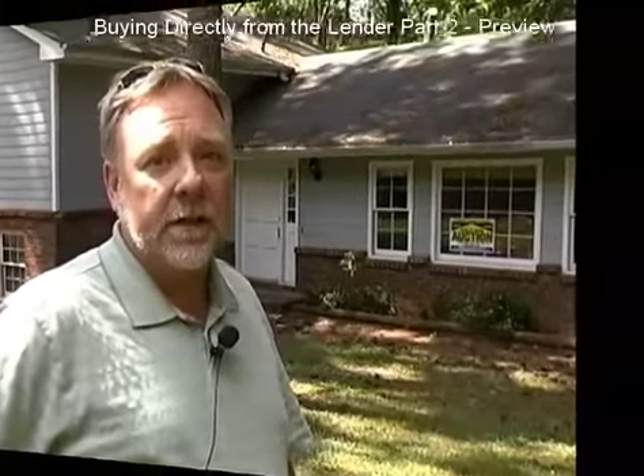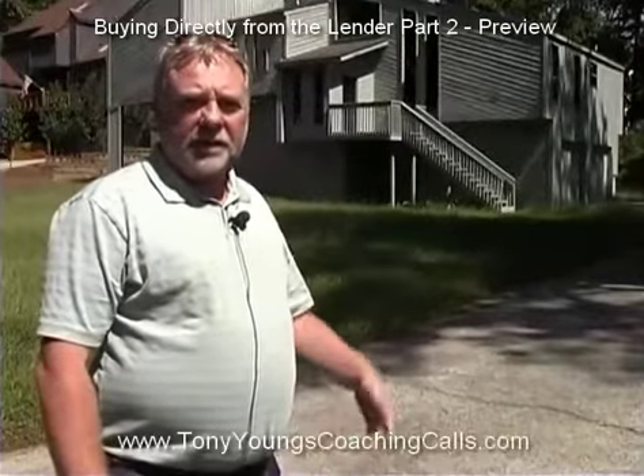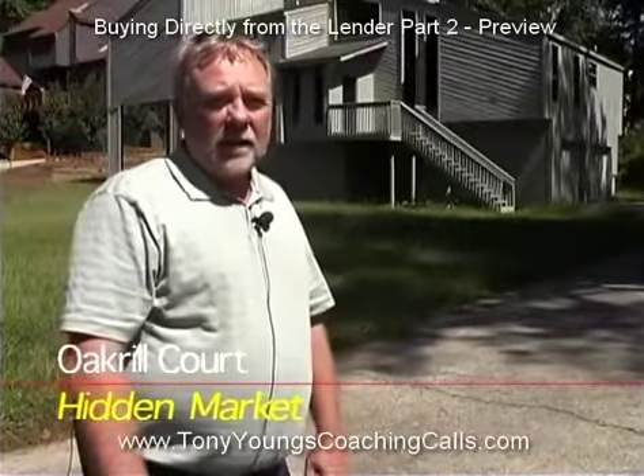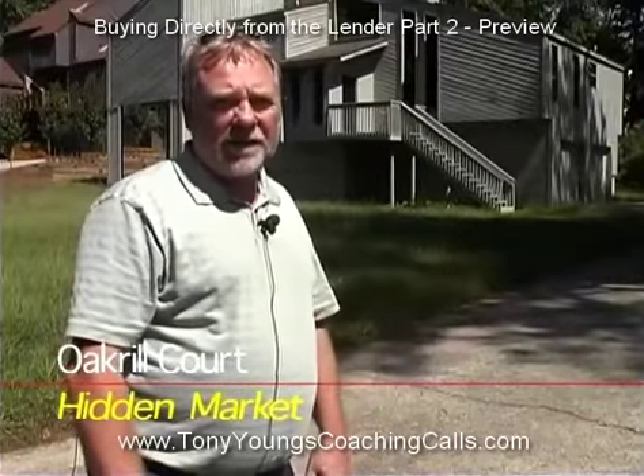You know the lender is motivated when a bank-owned REO property is having an auction. If they've hired an auction company, that means they really want to unload it. This house is right across the road from the other one, and my client noticed it — it's a hidden market deal. The grass is high.